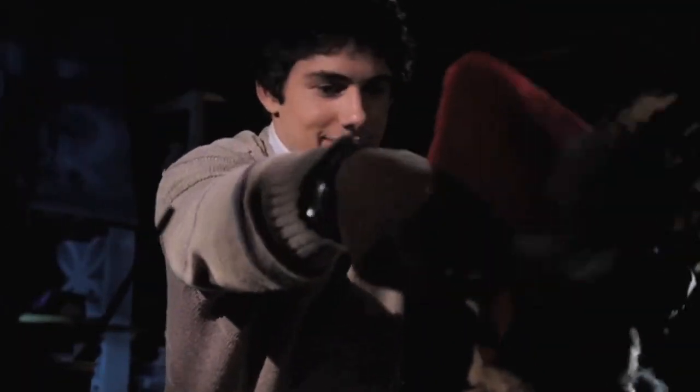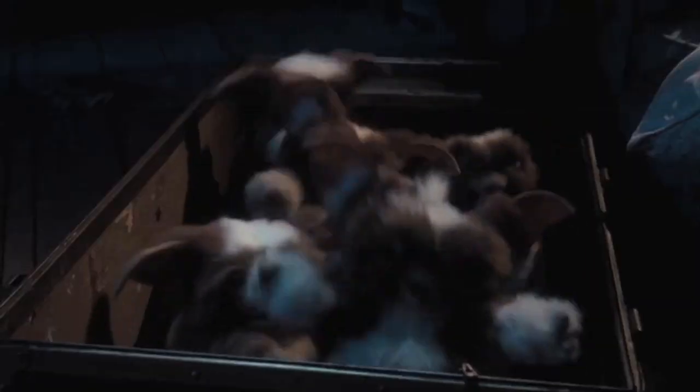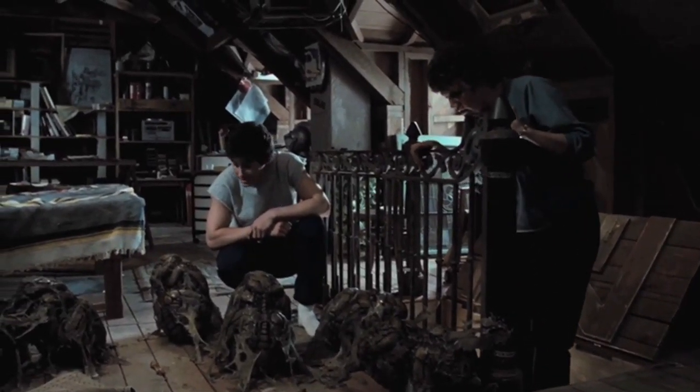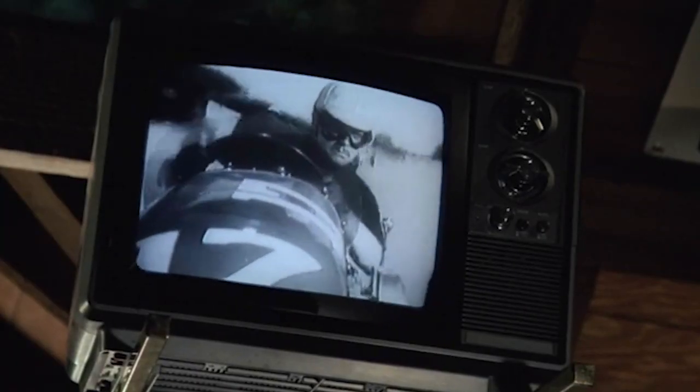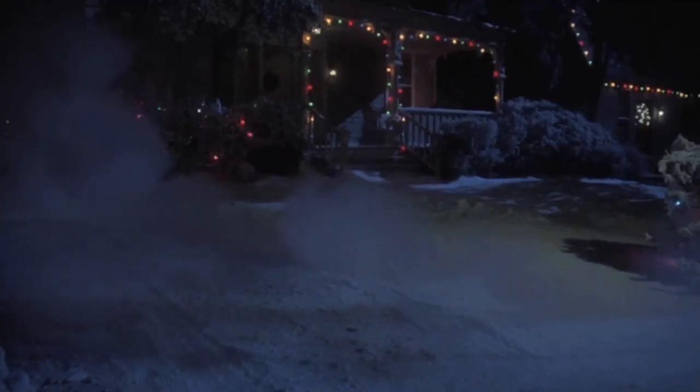When the studio viewed the first cut of the movie, they told Joe Dante and producer Steven Spielberg that there were too many gremlins in the film. Spielberg responded by sarcastically recommending that they cut all the gremlins out and just call the movie People. The coloring of Gizmo's fur, including the white patch around the right eye, was directly modeled after one of Steven Spielberg's dogs.